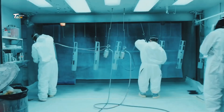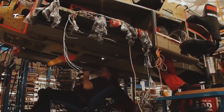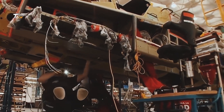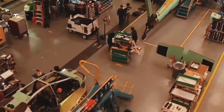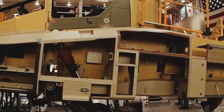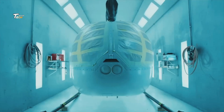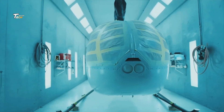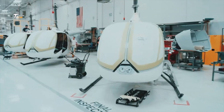The manufacturing process starts with the fuselage, the main body of the helicopter. Sheets of aluminum are cut and shaped using precision machines. These pieces are then assembled and welded together to form the fuselage structure.